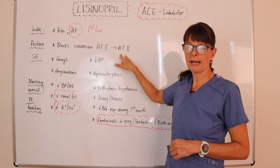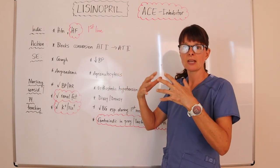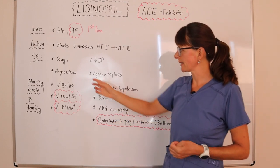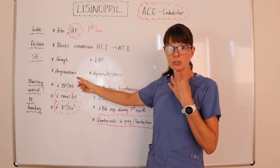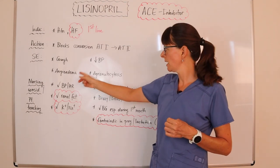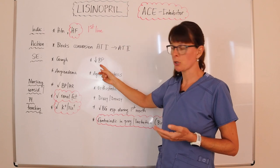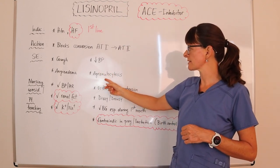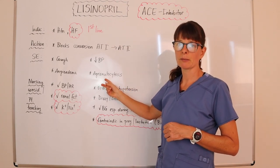Both angiotensin I and II act as vasoconstrictors, so by blocking this conversion, the blood pressure is lowered. The most common side effects include a dry cough that can be quite nagging, angioedema — which is swelling of the tongue and can be life-threatening — low blood pressure, and agranulocytosis, so we need to closely monitor the patient's labs.